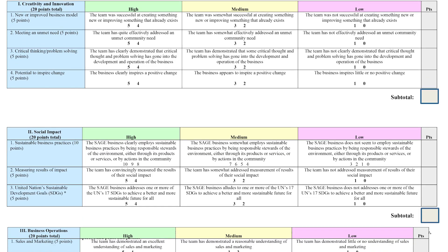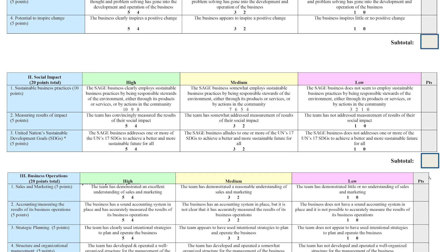The second criterion is social impact. There are only three evaluation categories, starting with sustainable business practices and ending with sustainable development goals. Be careful to note that sustainable business practices is worth 10 points. The other two categories — measuring results of impact and addressing the United Nations Sustainable Development Goals, or SDGs — are worth five points each.